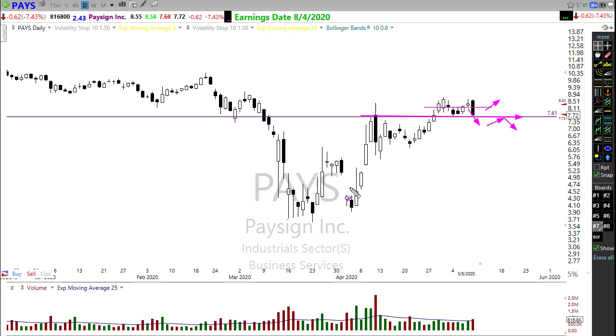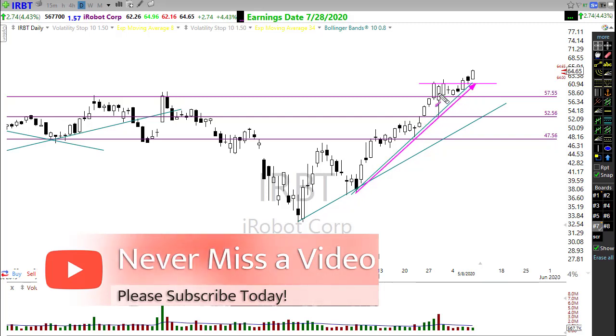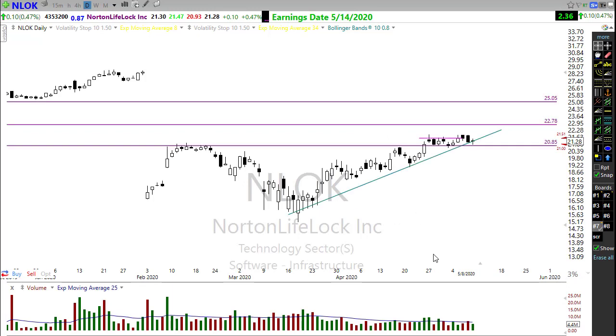iRobot (IRBT) popped the alert last week — if you were paying attention to the morning videos, I mentioned this. It's looking strong this morning, opening about where it closed, and trying to move on up. Take a look at Wayfair — it popped through on its earnings report and went right on up, holding a nice trend. I wouldn't want to chase it here because it's a little far removed from a stop, but a little consolidation or rest toward the trend line would be an opportunity to pick up a piece. Wayfair has benefited greatly from the coronavirus as everyone bought online.